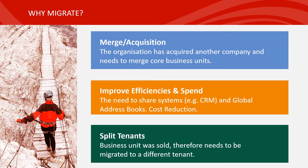Here are some of the core reasons as to why a migration may occur in the first place. The most common reason is a merger or an acquisition, where your organisation has acquired another company and needs to merge core business units. Or perhaps you've been running a multi-tenant environment for a number of years but inefficiencies have started to surface, or there's a shared resource such as a CRM system that needs to be utilised across the group. Alternatively, you may need to split the tenants out if a business unit was sold and needs to be migrated to an entirely different tenant.